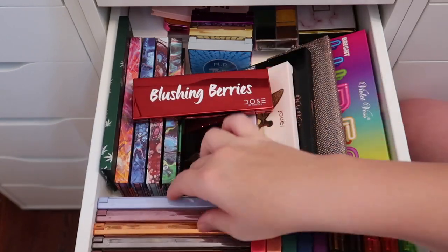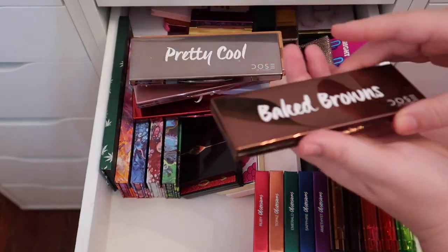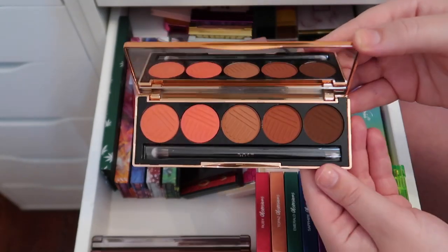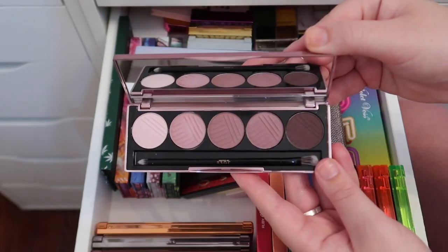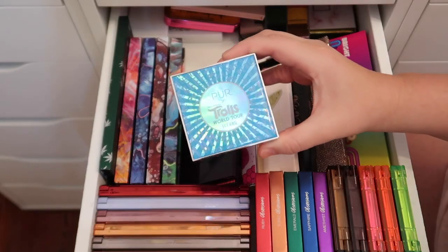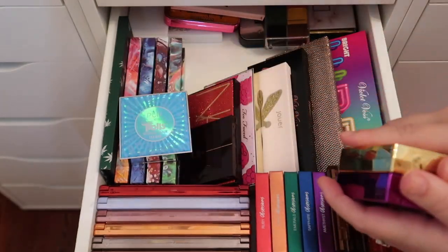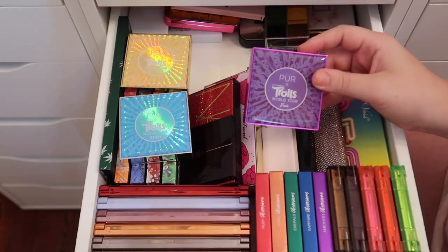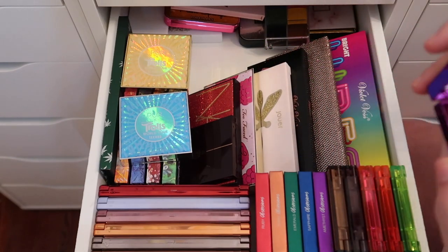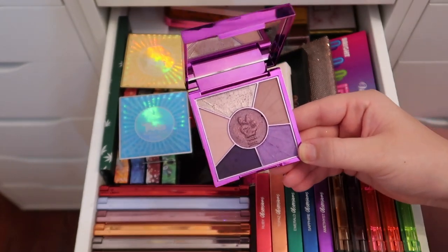Over here I have several smaller Dose of Colors palettes, all sent to me as PR: Baked Browns, Pretty Cool, Sassy Siennas, Marvelous Moths, Snow Angels, and Blushing Berries. I also have some Pierre Cosmetics x Trolls World Tour palettes — I mentioned these in my most recent Trend Mood box unboxing, Volume 4. I have three of them: Funk, Techno, and Classical. By the way, Trolls World Tour comes out today — April 10th — and I'll be watching it tonight!